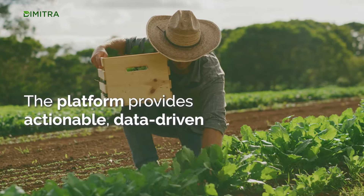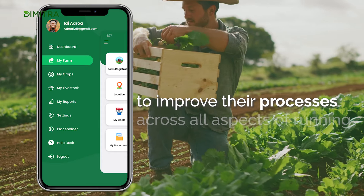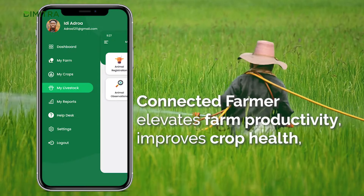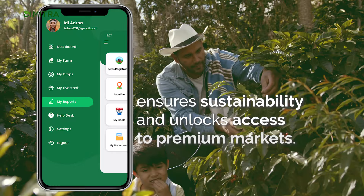The platform provides actionable data-driven insights for farmers to improve their processes across all aspects of running an agricultural business. Connected Farmer elevates farm productivity, improves crop health, ensures sustainability and unlocks access to premium markets.